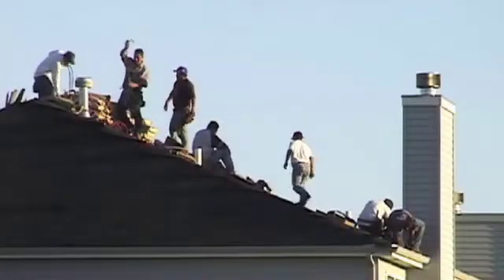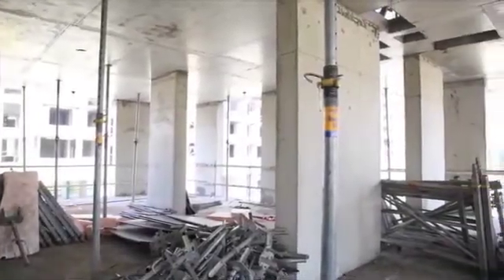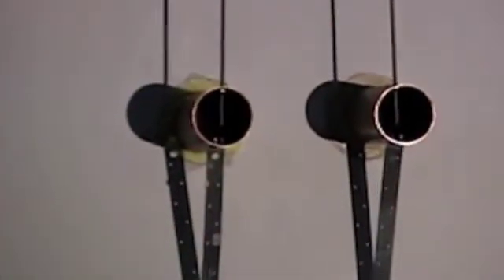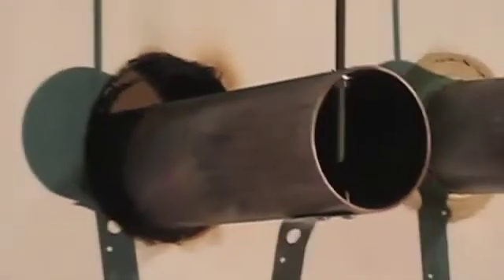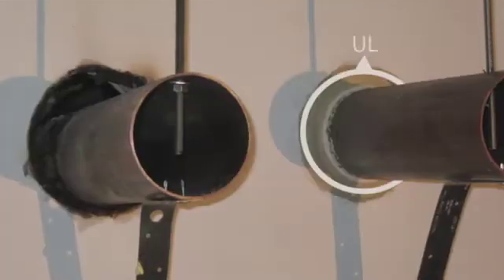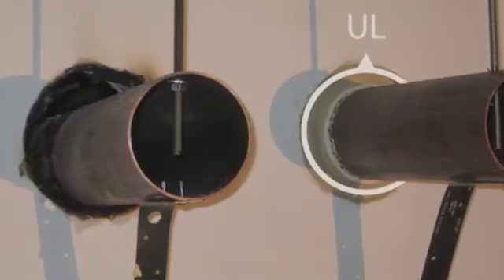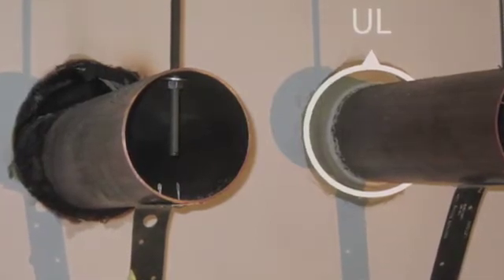The temptation to use materials already on hand combined with lack of knowledge can result in inadequate fire stopping. A common foam type sealant found at most construction sites is used to seal the pipe on the left. There are no tested and listed fire stop systems using these common foam sealants for fire resistance. The foam sealant was completely burned away. On the right, a fire stop system was installed in accordance with the system listing and fire and smoke passage were completely prevented as expected.